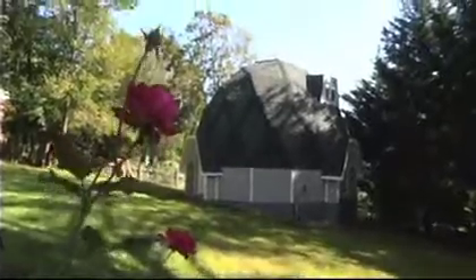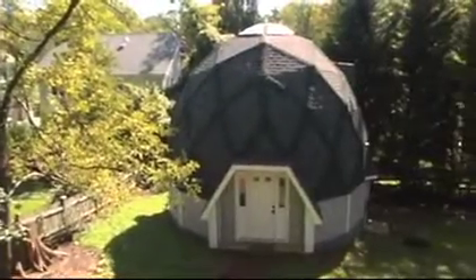We recently went through Hurricane Irene. The whole neighborhood was decimated — trees came down, people had damage to their homes. Not a drop of water got into the geodesic dome. After the hurricane, we had a week or more of heavy rain. Once again, the dome held up just fine.